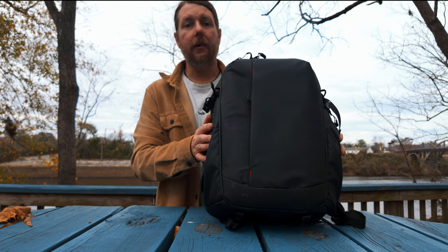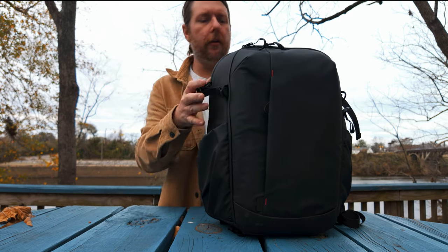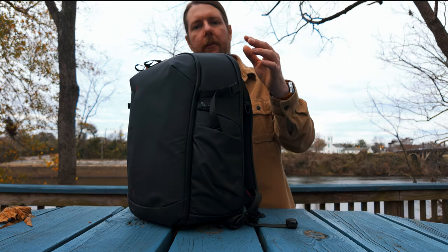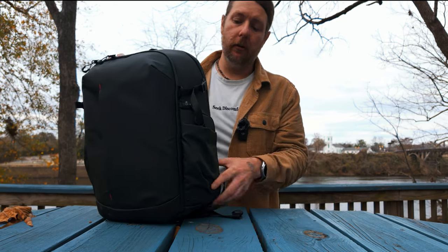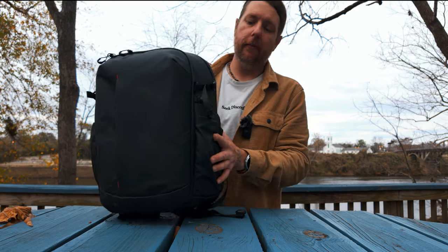Now, the one thing I was talking about that not a lot of other bags do: you get a tripod pocket here along with a strap for securing it, but you also have a second one on the other side. As far as I know, in this category — the 22-liter range — the only other bag that does this is the Peter McKinnon version 2, which is a very expensive almost $400 bag. So for me, that's just out of reach — there's not even any sense in talking about it because I'll never buy it.